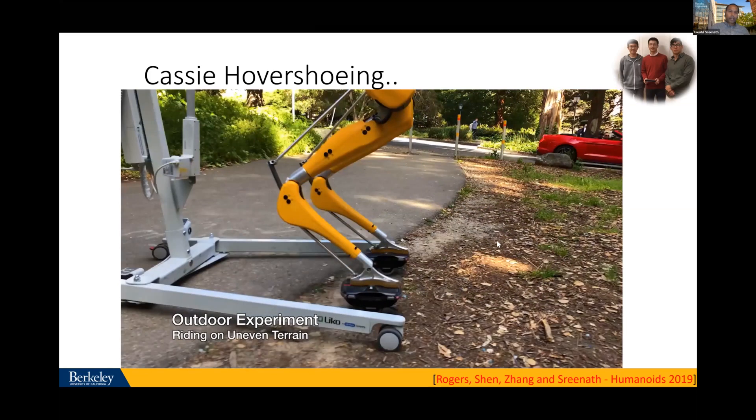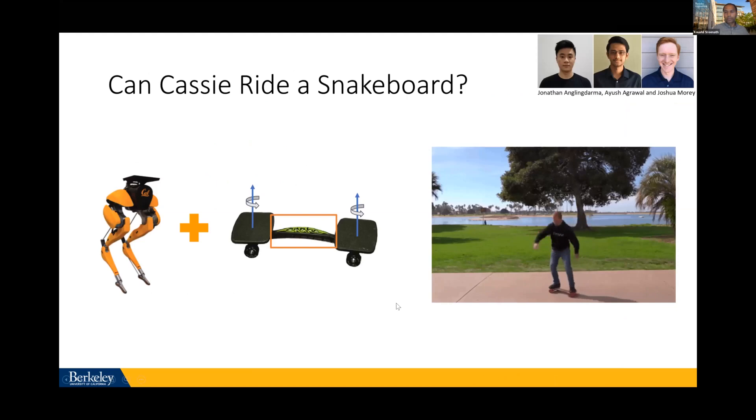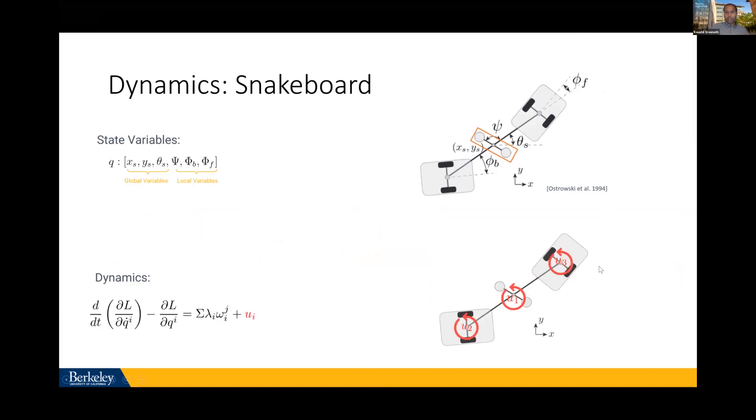Let's look at another application: riding on a system with wheels, but the wheels are not powered — they're passive. This is an example of a snake board. A snake board is like a skateboard but with additional degrees of freedom, so that if you actuate the two pads you get forward motion due to non-holonomic constraints at the wheel interface. There's a lot of work on non-holonomic motion planning going back to the 90s from Jim Ostrowski and more recently by Harvey Chaucet and Shai Revson.